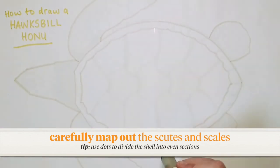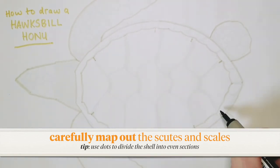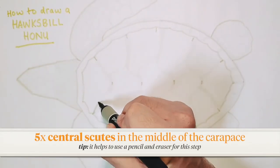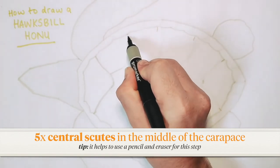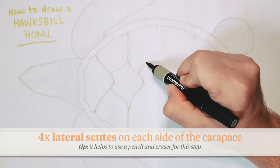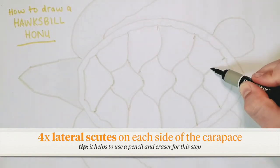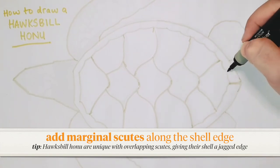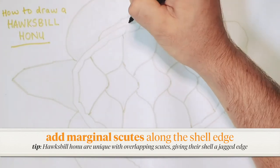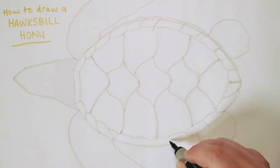Once you're happy with the overall shape we can add scoots. I use little dots to help me divide the shell into even sections and map out where the scoots should go. You do want to be as accurate as possible with this step because each different species of turtle has a different arrangement of scoots. Hawksbill turtles like we're drawing today have five central scoots going down the center of their shell and four lateral scoots on either side. Once we're done with that we can go in and draw lots of smaller scoots along the margin of the shell. Something unique about these hawksbills is that their scoots actually overlap, making their shell look a bit jagged with spiky edges. But most other turtles have scoots which lie flat and smooth.